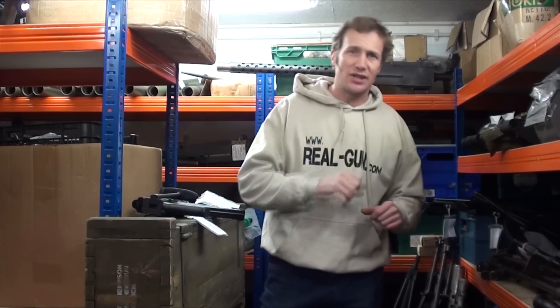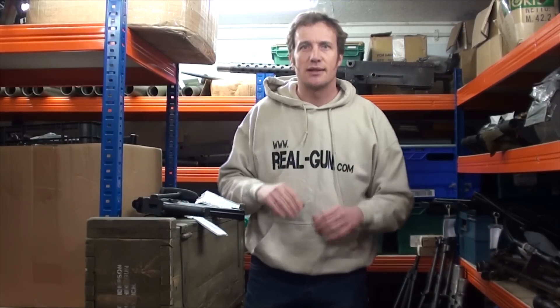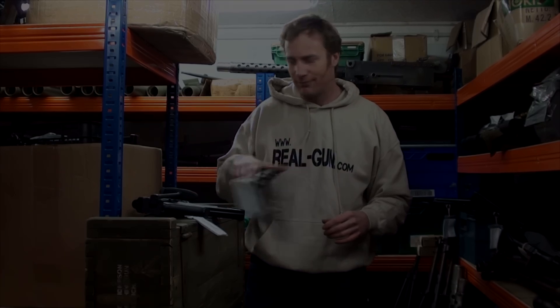Also, when your package comes in, please check it carefully. They have been known to come apart at the TNT warehouse and for the guys there to have little mock battles of their own. So please check your delivery carefully before you sign for it.